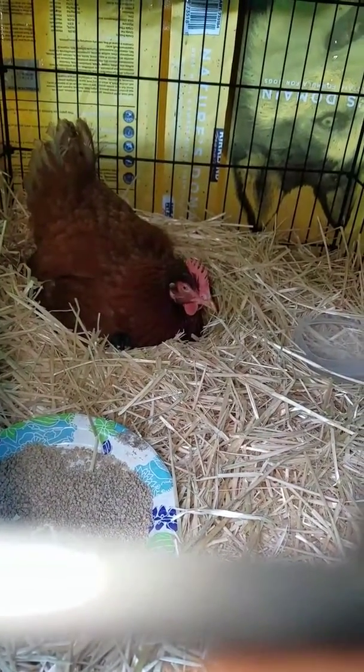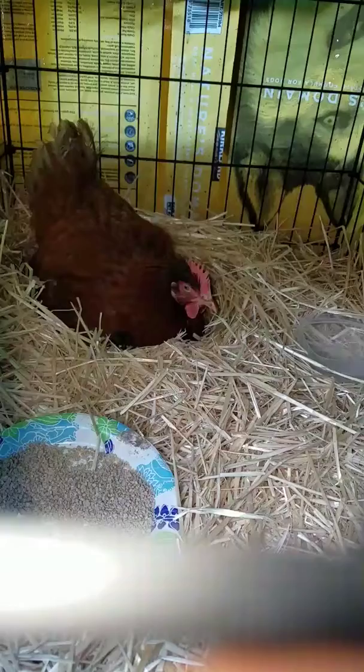We got baby chicks, y'all. It's awesome!